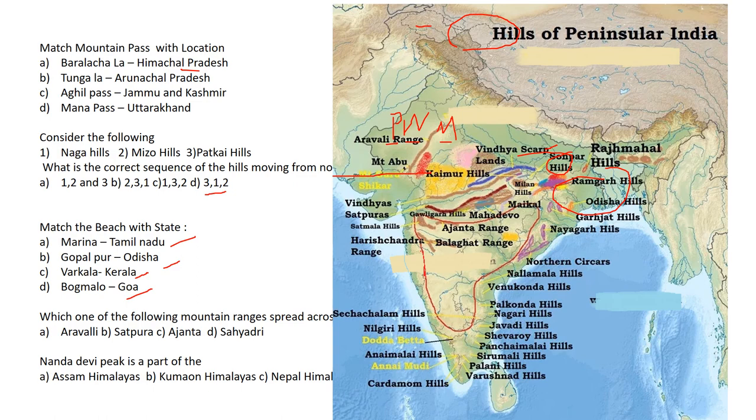Looking at the map: The Aravallis run through Rajasthan and Gujarat. The Satpuras run east-west and are spread over Maharashtra and Madhya Pradesh. The Ajanta Hills run only through Maharashtra — so this is the only mountain range that runs through one state. The correct option is C. The Sahyadri runs through a number of states across the whole western coastal area.